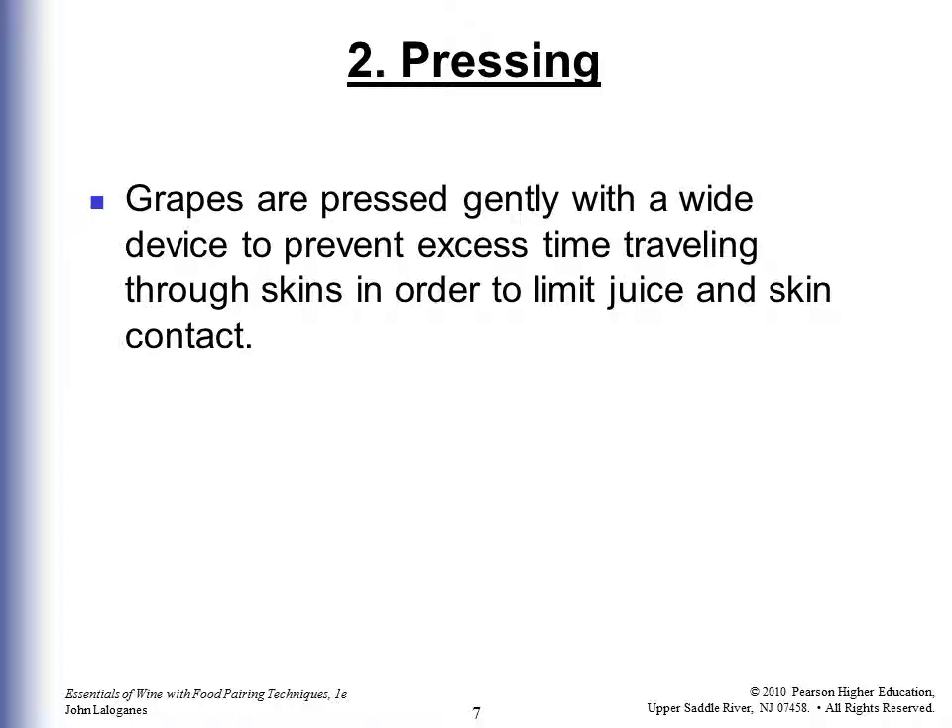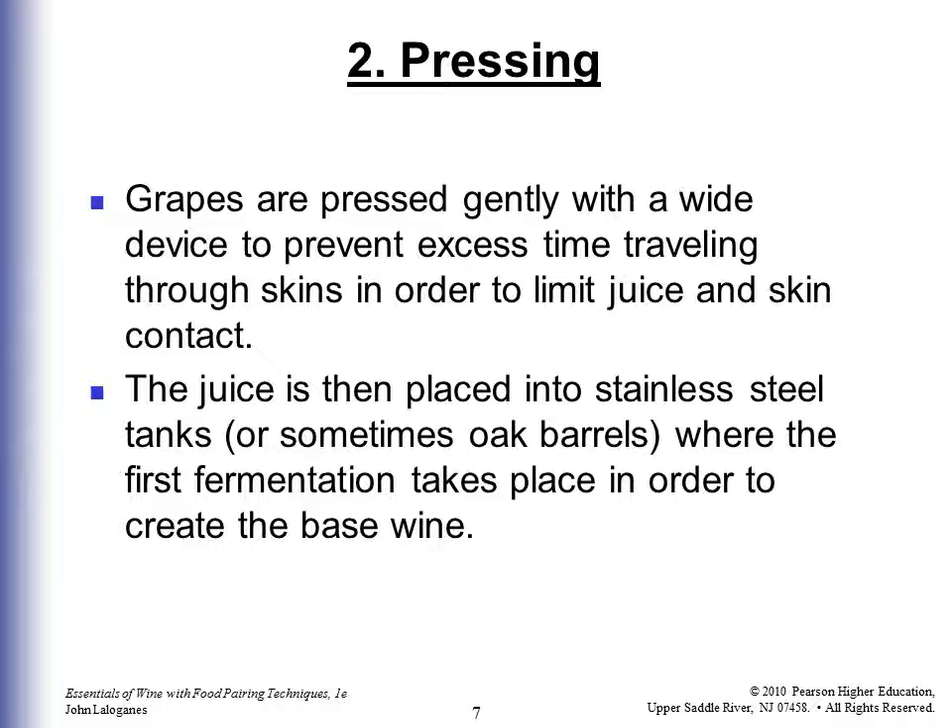Unlike traditional methods, for Champagne the grapes are pressed gently with a wide device to prevent excess skin contact time, because typically you don't want a red wine, although there is a Rosé Champagne. The juice is then placed into stainless steel tanks or sometimes oak barrels where the first fermentation takes place in order to create the base wine.